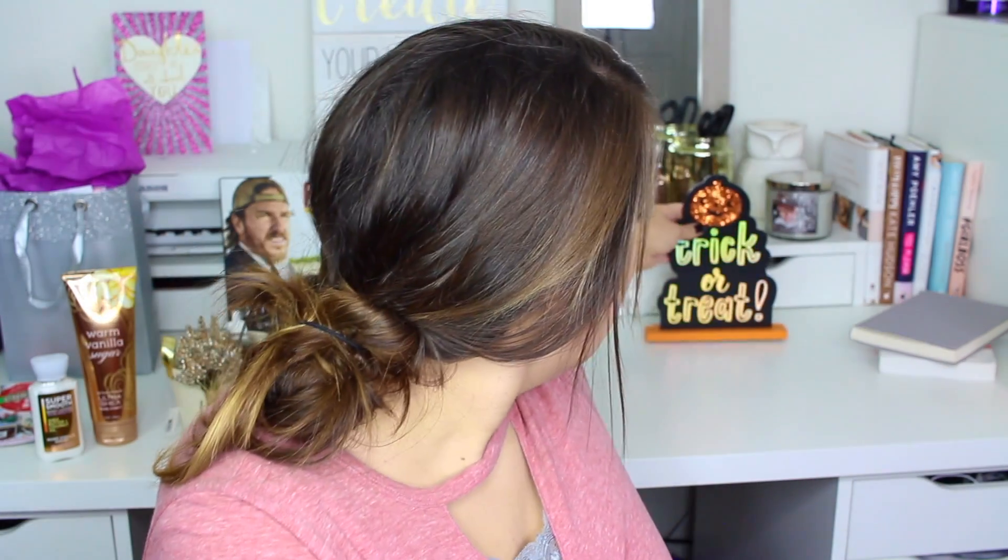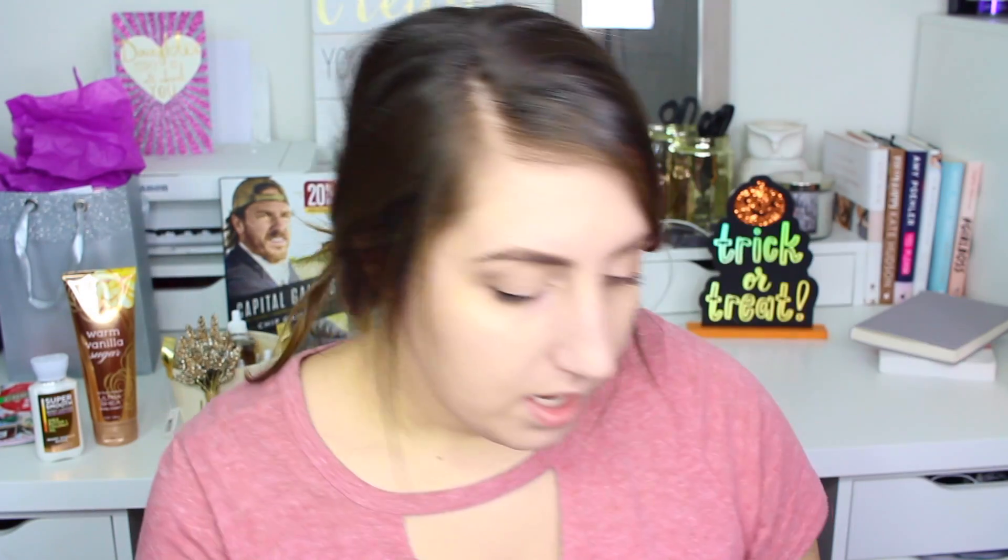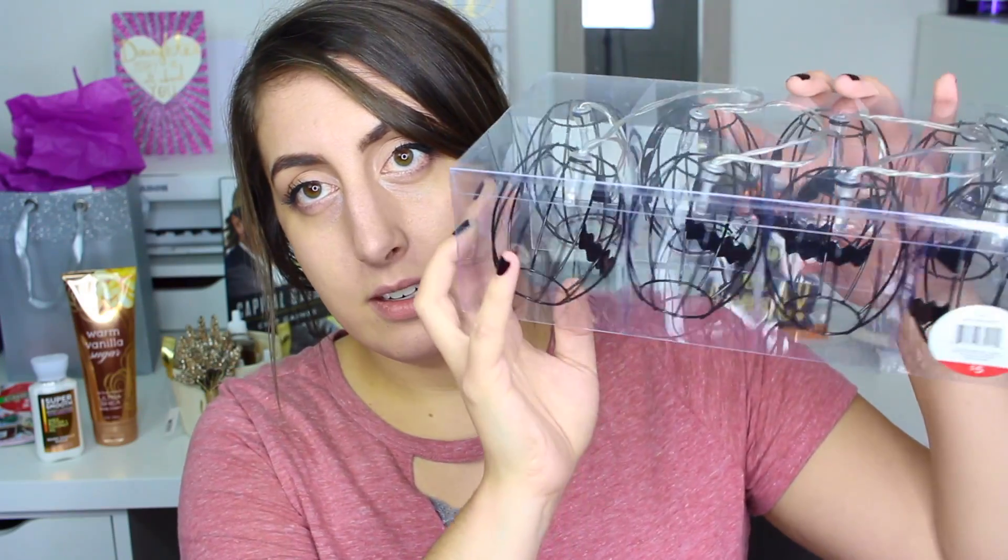I don't like scary Halloween things — I like cute, fun Halloween things, and this says cute and fun to me. I also got these lights — they had two options, one with spiders, but I don't do spiders, so I got these ones which are jack-o-lanterns. They're little wire string lights with jack-o-lantern faces, and I want to put them in the front window. They're so adorable!